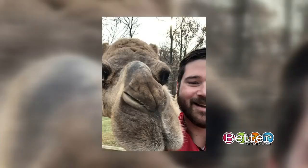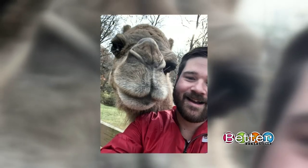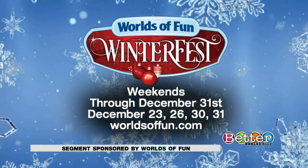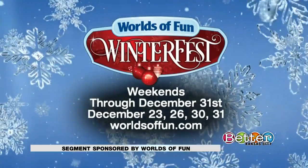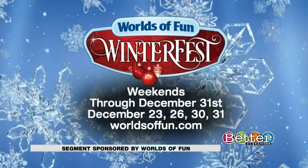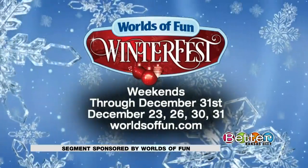Also worth noting, the petting zoo is open and you can take a special selfie — there's a camel that loves to pose and sometimes sticks out its tongue. Winterfest at Worlds of Fun is open Fridays, Saturdays, and Sundays through the end of the year, and also open December 23rd, 26th, 30th, and New Year's Eve. For more information, go to worldsoffun.com.